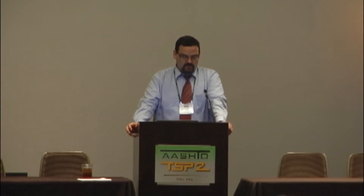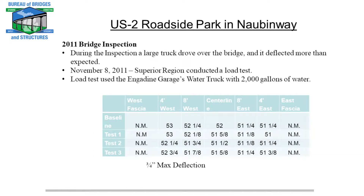They went to their Engadine maintenance garage and got a water truck that could hold 2,000 gallons of water, filled it up, and ran it across the truck scales so they had the axle weights. Then they went out and measured the deflections at set locations off of a string line that was offset from the center line of the bridge. What they recorded was a maximum deflection of three quarters of an inch in a 24-foot span.